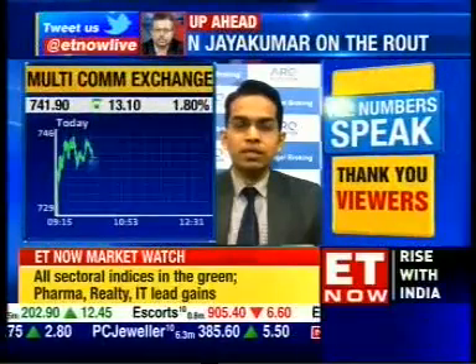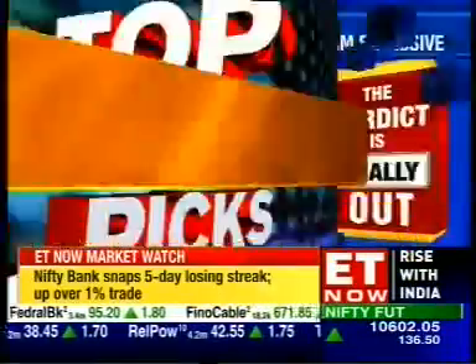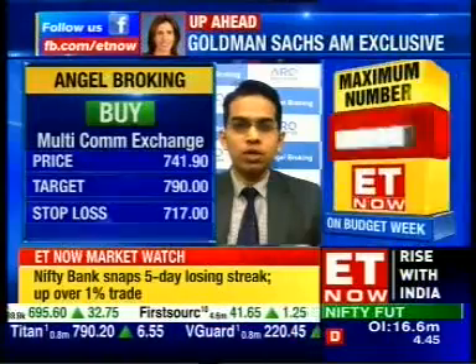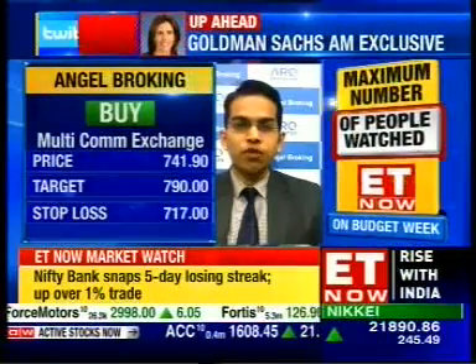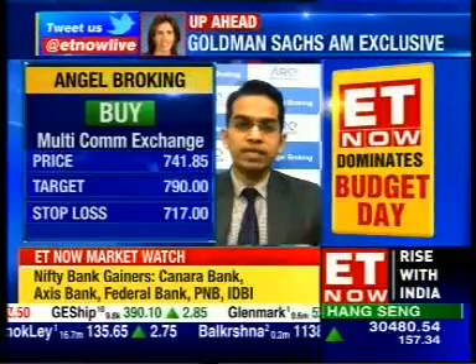MCX is one stock on our buy list. The prime reason is that since the later half of 2014, whenever the stock price has come around 700, that has acted as a very strong support. On the daily chart, near this long-term support, the prices have formed a morning star pattern, which is a bullish reversal pattern. We are expecting this pullback move to get extended. One can go long with a stop loss below 717 for a projected target around 759.